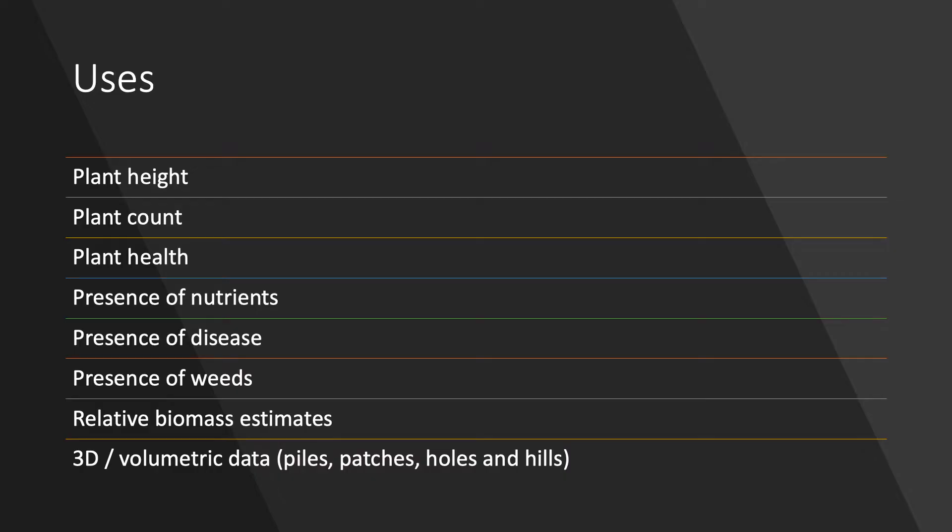So how are we using these drones? We're looking at plant height, trying to get that eventually to a volume. Trying to count plants — there are certain apps that can count plants, though how accurate they are is still yet to be determined. We're also looking at plant health: the presence of nutrients, different spectral bands — visible light and infrared light — to figure out the presence of disease, drought stress, and presence of weeds.